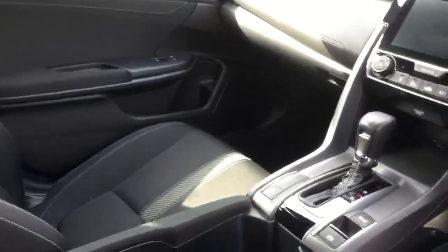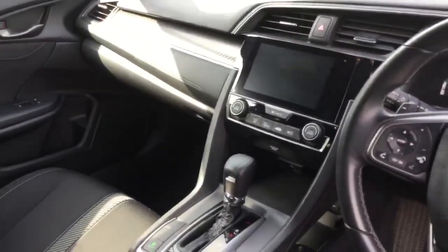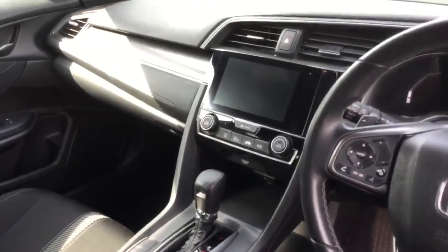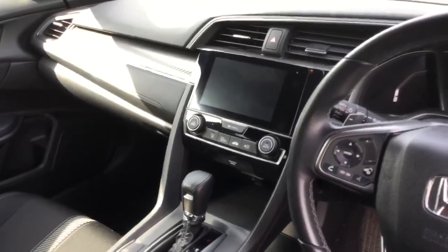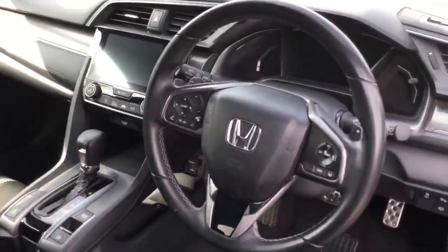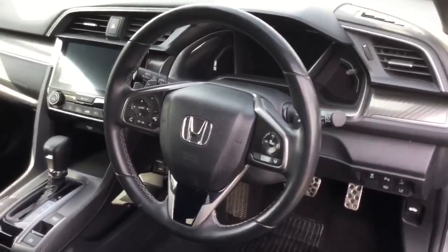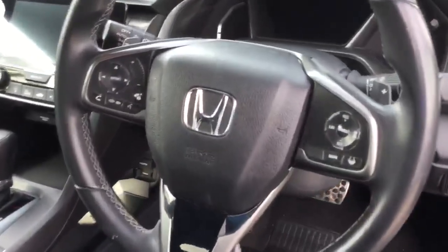There's an automatic gear lever and an infotainment system that boasts Apple CarPlay, Android Auto, DAB radio, Bluetooth hands-free, and satellite navigation. There's also a multifunctional steering wheel with controls for the infotainment system and adaptive cruise control on the right-hand side.